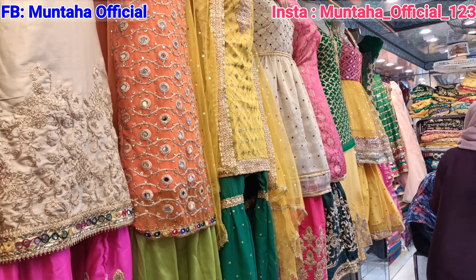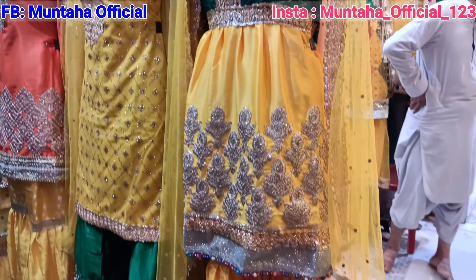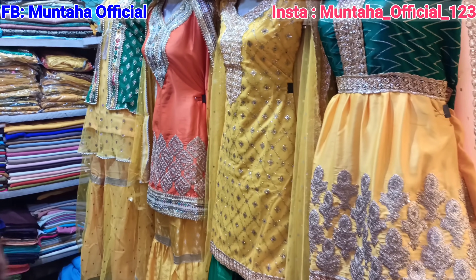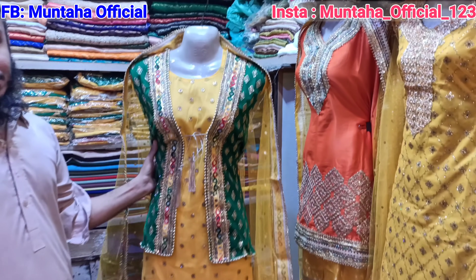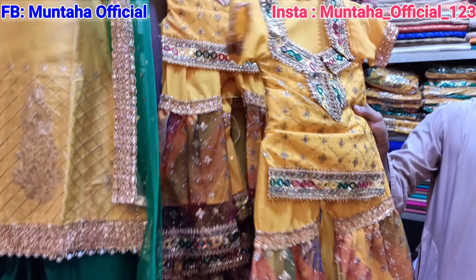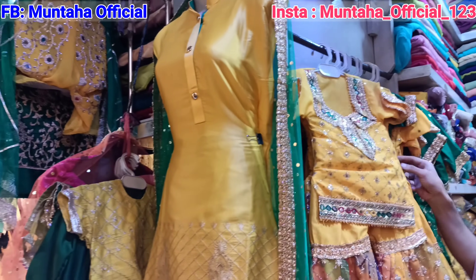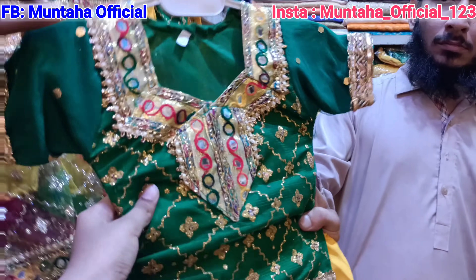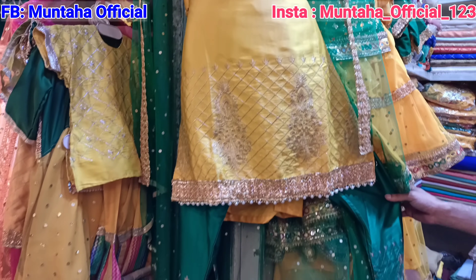Looking at the dresses in a line, they start from 1,500 rupees. Now we are at the next shop — the first dress is 1,600, second is 1,200, third is 1,300, and the last is also 1,200 rupees. Here you will get three-piece dresses in more sizes. This cute dress is 500 rupees. There is another color — green shirt with plain yellow. For a plain dress, you will get it for 1,500 rupees.